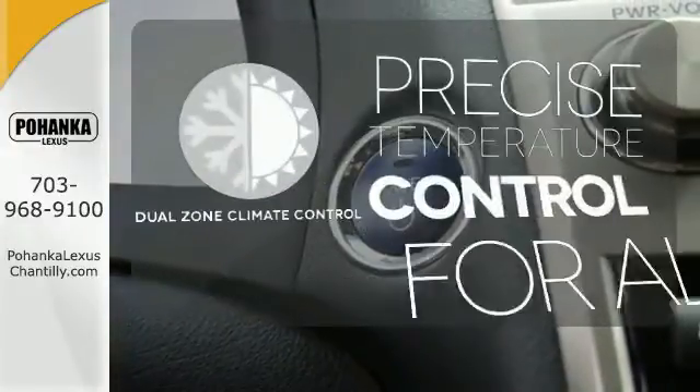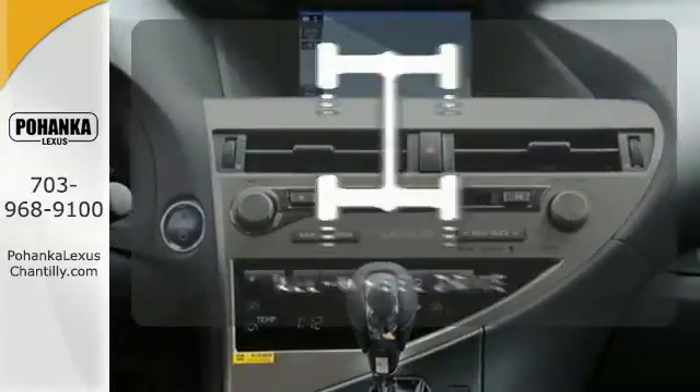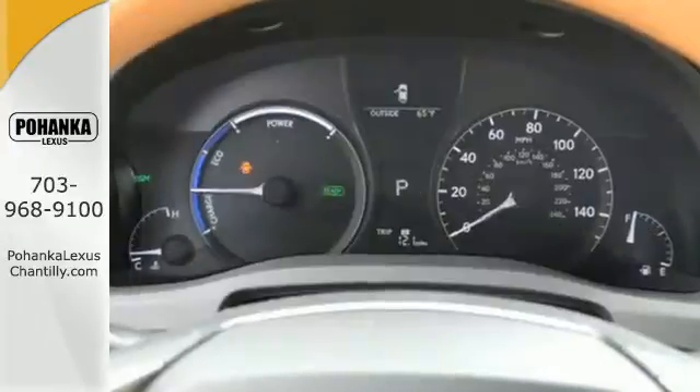No one will complain about the temperature with dual zone climate control. Control the road with all-wheel drive. A new expression of luxury.